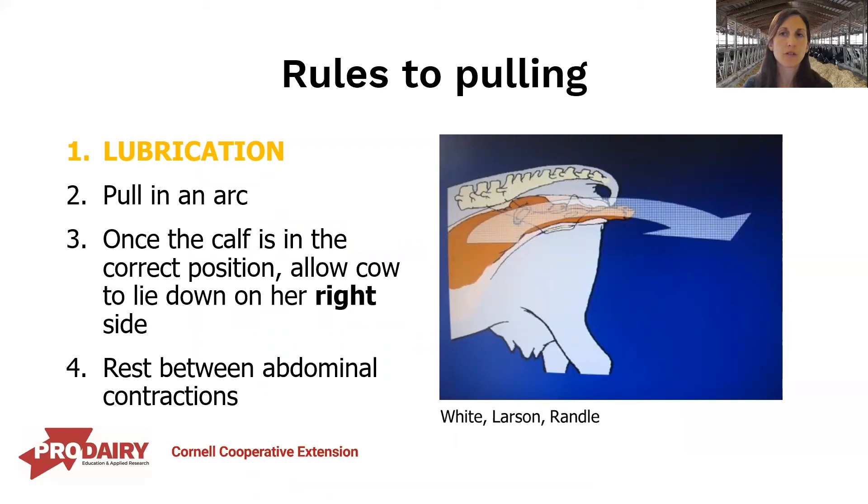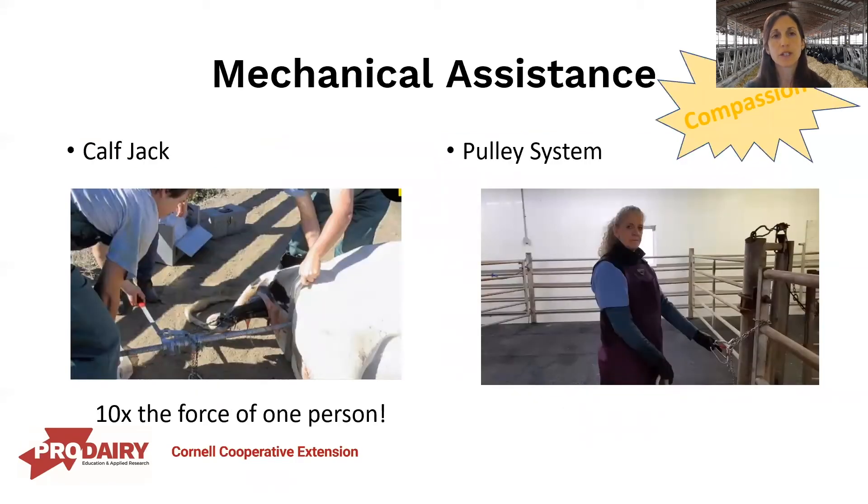When we're ready to pull the calf, remember a few key points. Lubrication — the second golden rule — is very important: make sure there's plenty of lubrication all the way back to the calf's shoulders as far as you can reach. Pull in a natural arc — don't pull directly perpendicular to the cow. Once the calf is in the correct position, allow the cow to lie down; it's much easier for her to use her abdominal force lying down. If she lies down on her right side, the rumen weight on the calf actually helps to align and pull the calf out more easily. Do not constantly provide tension on the chains — rest between her abdominal contractions. If you need more assistance, there are options such as calf jacks, which provide ten times the force of one person and can damage a cow quite quickly, or the pulley system, which is a bit more gentle.